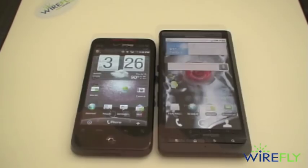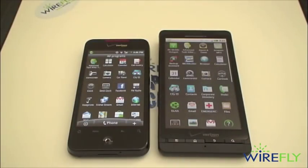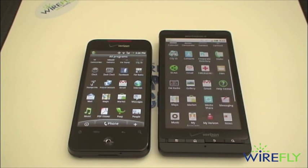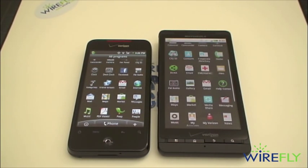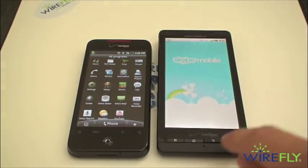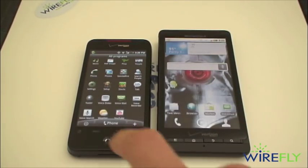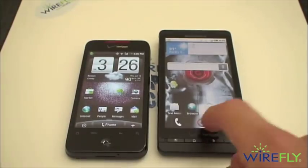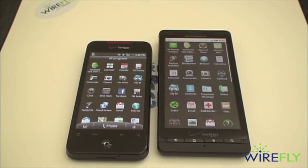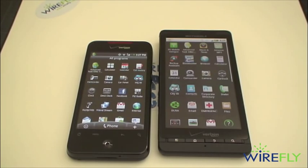Both phones offer the same core Android capabilities: access to the Android Market for thousands of free and paid apps, Google Maps with free turn-by-turn voice-guided GPS navigation, and Skype support. Sense does provide some additional customization options. One big difference at the time of this review is the ability to use the Droid X as a 3G mobile hotspot, connecting up to five Wi-Fi enabled devices to share its internet connection — a capability the Droid Incredible does not currently have.